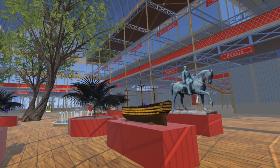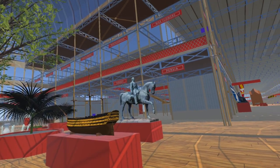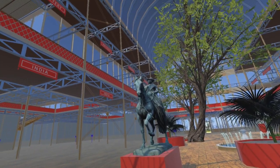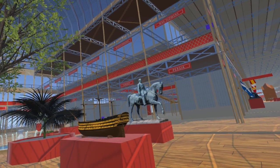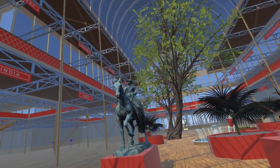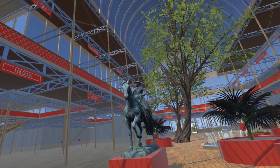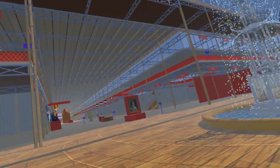The statues either side of the ship model at the Great Exhibition were by James Wyatt. They were plaster models for proposed bronze versions which appear to have never been completed. Wyatt's plaster statues appear to have not survived. Queen Victoria is a model of the statue outside St George's Hall, Liverpool — the same model as we have used in the south transept.